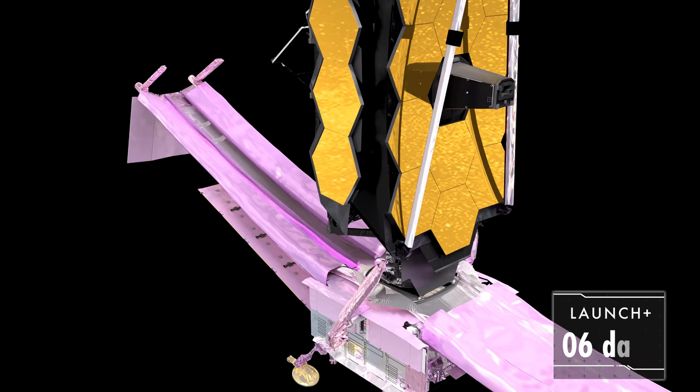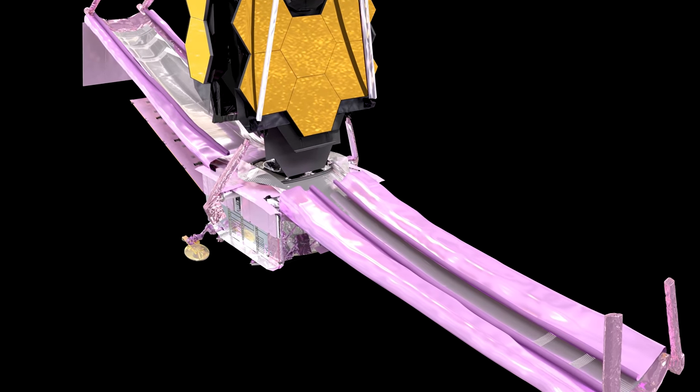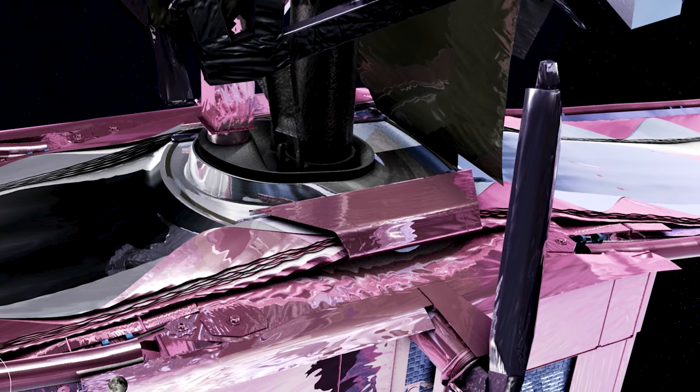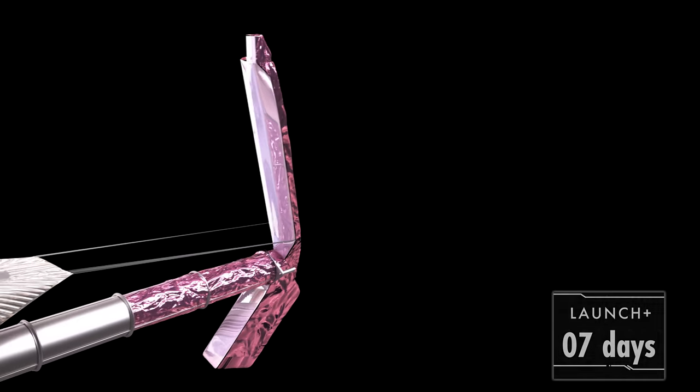First, we release the special restraints that protect the sunshield during launch — they roll out of the way, but not all the way until we are ready to deploy a side. Next, we release a set of covers over the core region. Now comes the critical point: all 107 sunshield release mechanisms need to fire on the mid-boom. 107! They free the five sunshield layers, allowing them to extend as the mid-booms deploy.